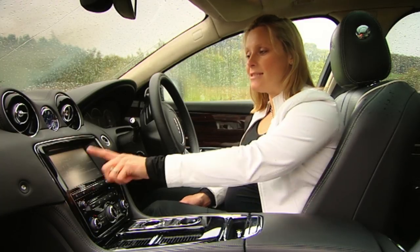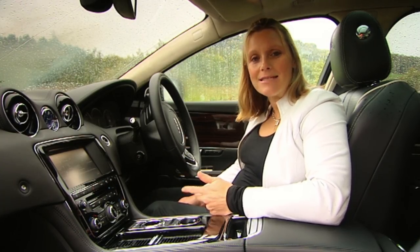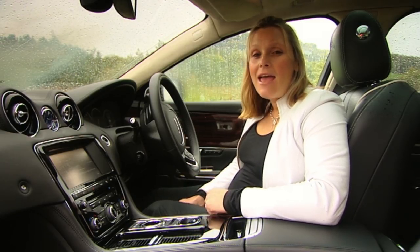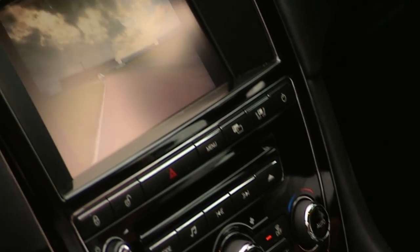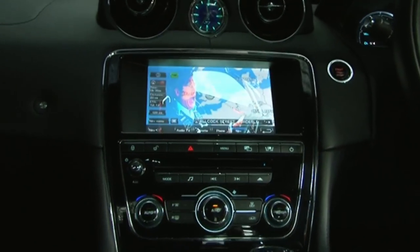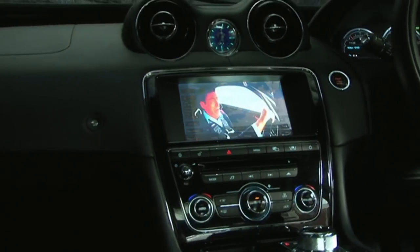But the standout feature is this screen here. Not only has it got a TV, a DVD player, sat-nav, digital radio and a hard disk for storing your music, it's also got a pretty neat party trick. It displays two different screens simultaneously depending on which side you view it from, so the driver can see the sat-nav while at the same time the passenger can watch a DVD.